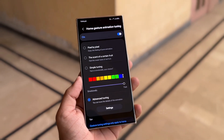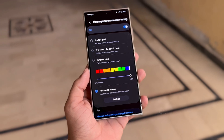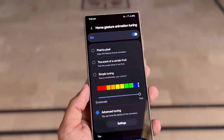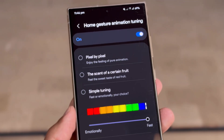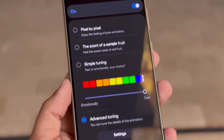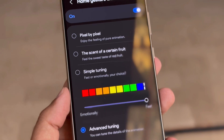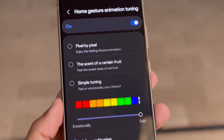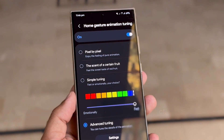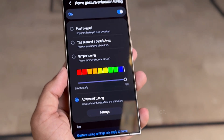Home Gestures Animation Tuning. One of the most amazing additions in this update is the new animation tuning for home screen gestures. Users can now choose from three different animation styles: Pixel by pixel — enjoy the feeling of pure animation; The scent of a certain fruit — feel the sweet taste of red fruit; and Simple tuning — pick between fast animations or more emotional ones. In addition to the preset options, there is an advanced tuning settings feature that allows users to fine-tune specific aspects of the animations, giving even more control over the look and feel of the home screen gestures.